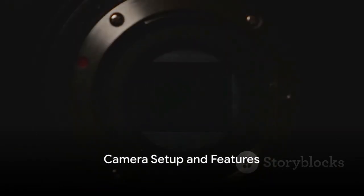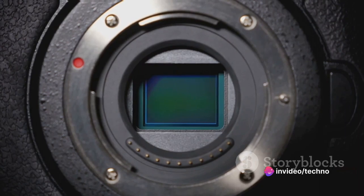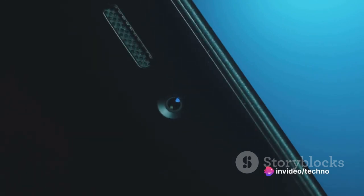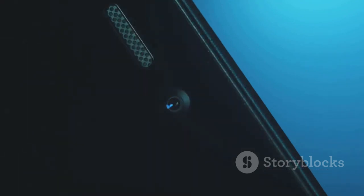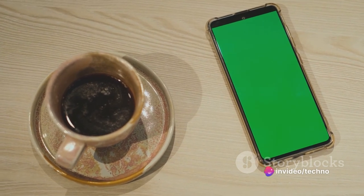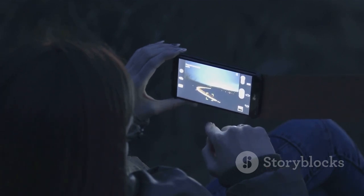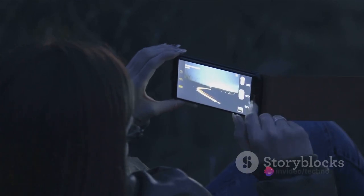The Oppo A58X features a dual camera configuration on the rear, consisting of a 13-megapixel main sensor and a 2-megapixel depth sensor. This duo works together to capture high-quality images with impressive depth and clarity. The main camera comes with an LED flash that ensures well-lit images even in the darkest environments, and with HDR mode, you can capture photos with a high dynamic range, bringing out details in both the darkest and brightest parts of your image.